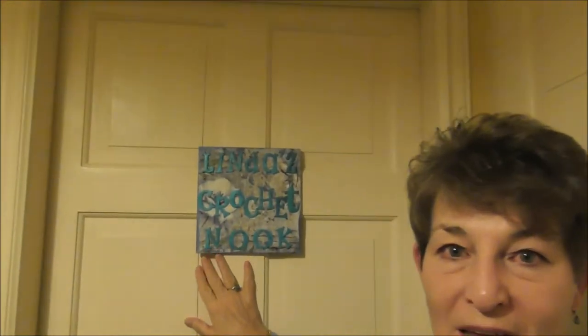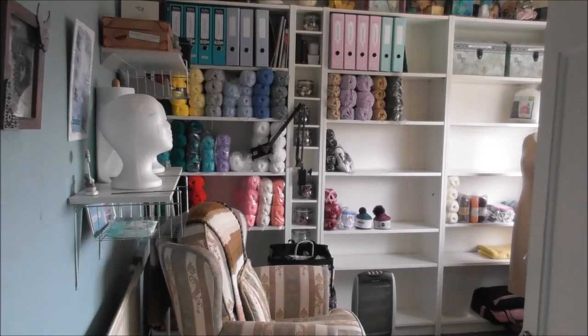Hi everyone, today I'm going to take you on a little tour of my crocheting hook nook. This is the sign I made for the door — that was my last piece of mixed media that I've done, because everything's gone. I'll turn the camera around and do a little tour with you.